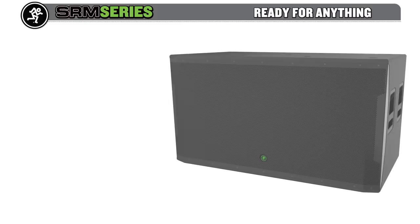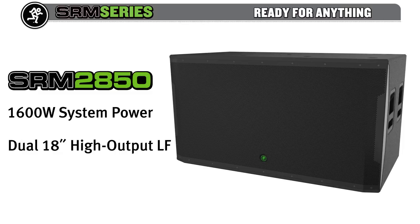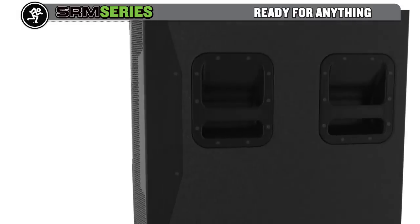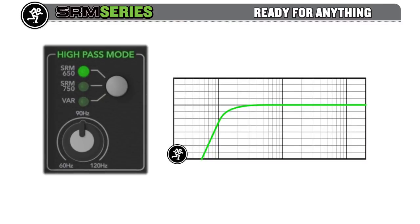The chest-pounding new SRM 2850 sub features 1600 watts and two massive 18-inch drivers, each with a 3-inch voice coil. This monster subwoofer is great for building the ultimate stacked PA rig, and it features a built-in digital crossover with optimized presets for the SRM 650 and SRM 750.